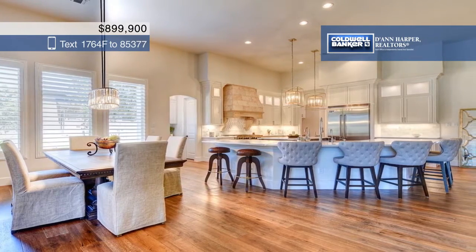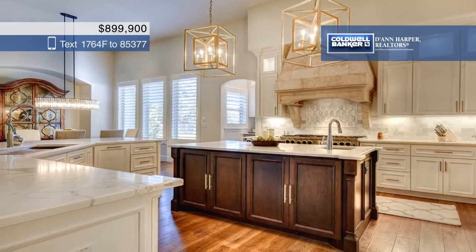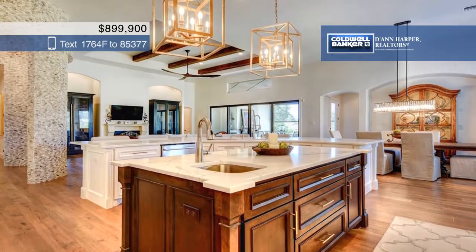Create delicious meals in your gourmet kitchen that boasts custom cabinets, high-end appliances, granite counters, and a gorgeous island.